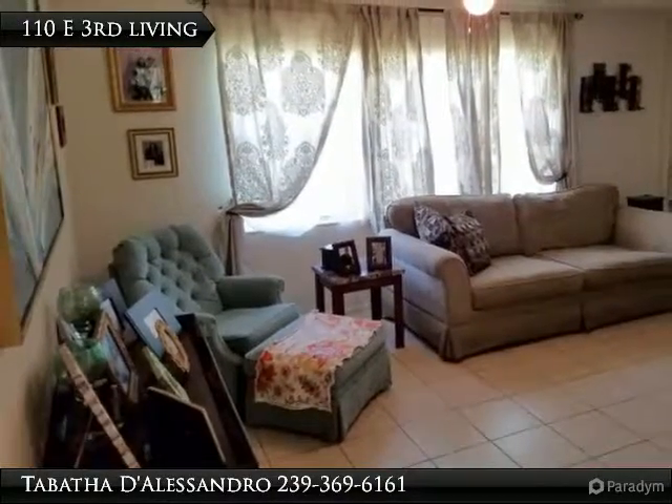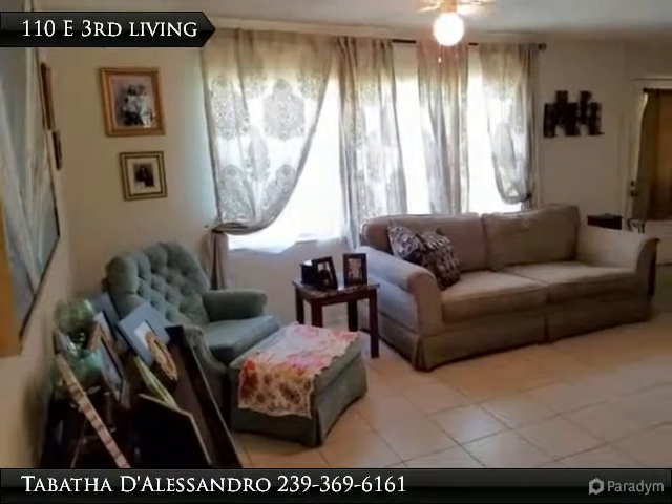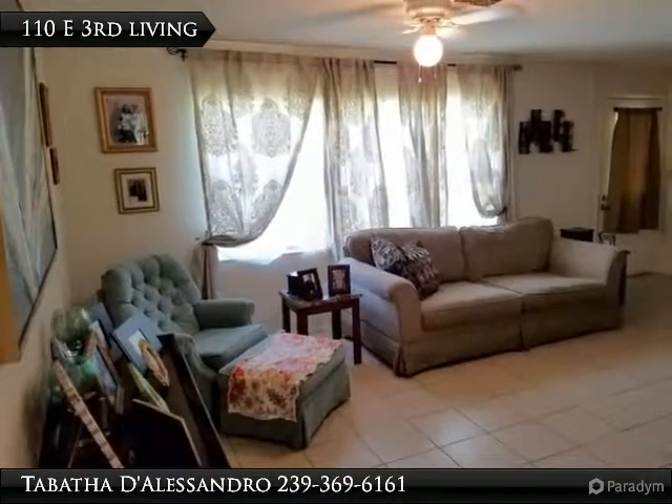The living room is spacious and has lots of natural light. All of the floors, except the master bedroom, are tile.